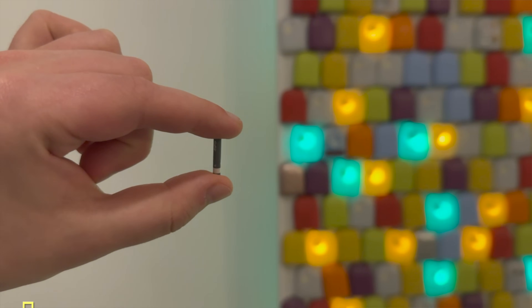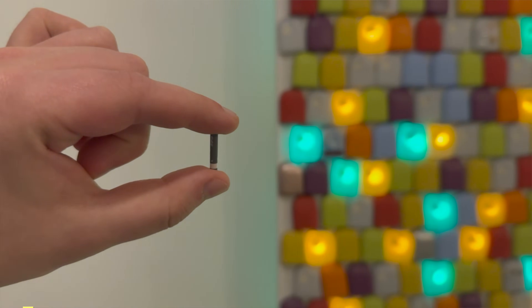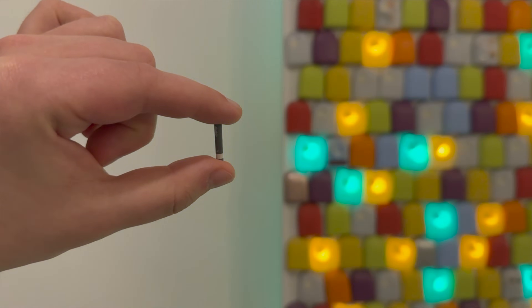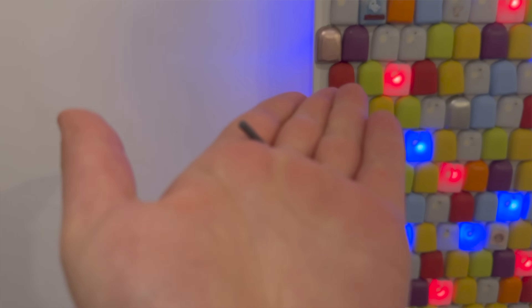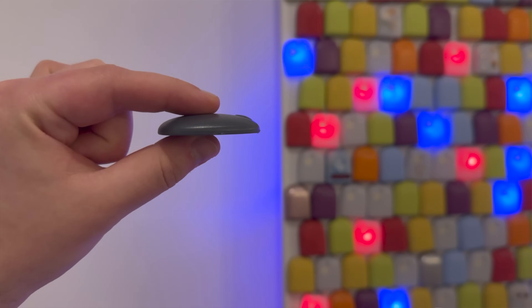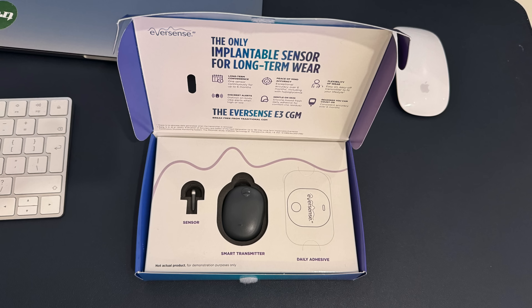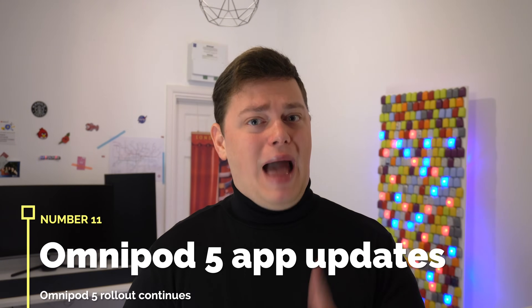Number ten: Eversense implantable CGM iCGM clearance. I'm expecting approval of the iCGM designation for the E3, which would mean this implantable CGM could work with insulin pumps. Not working with any pump is a massive barrier for any CGM player, and especially for something as unusual as an implantable CGM. So the iCGM designation will hopefully make a big difference.